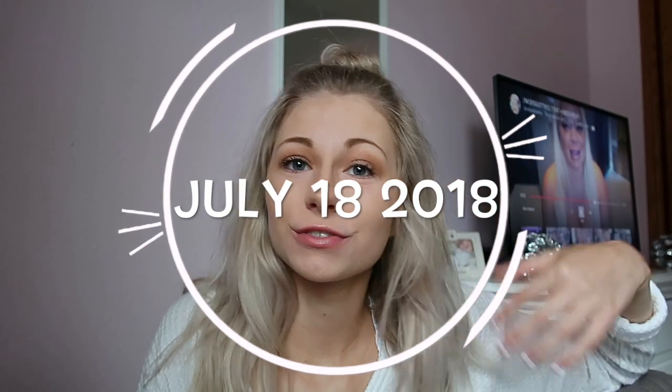Hi guys, good morning! I don't know what time it is, but it's Wednesday morning and I got my Ipsy bag, so I figured that I would just open it on camera with you guys. Normally I go in and look at what's in it before I show you guys, but we're just gonna do it now.